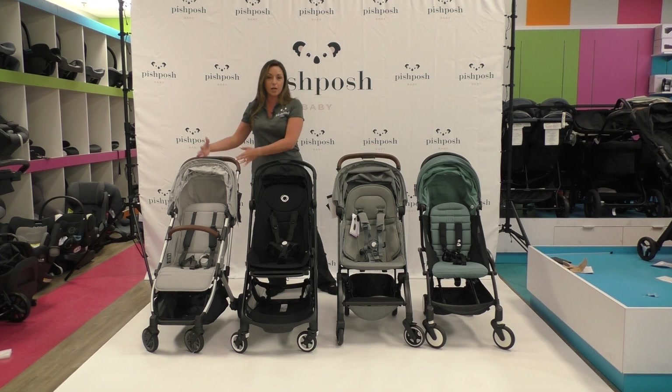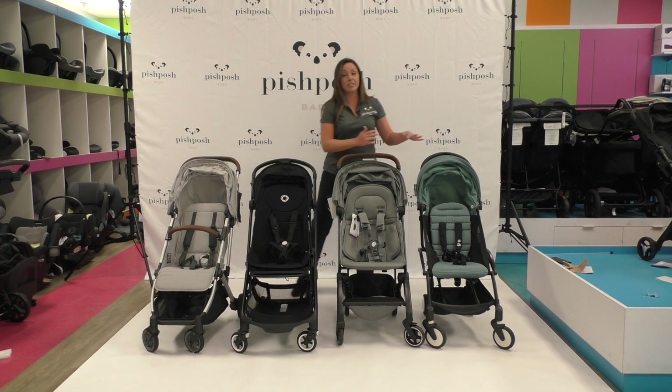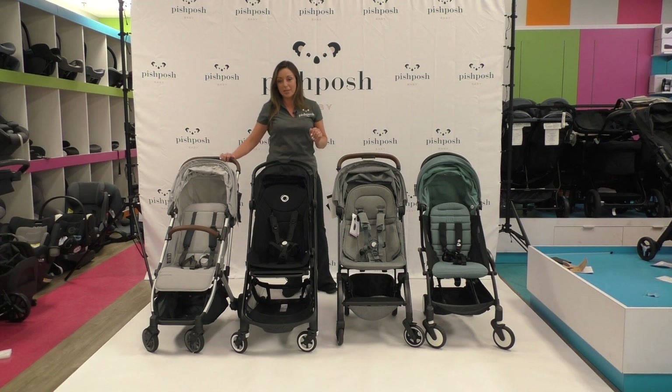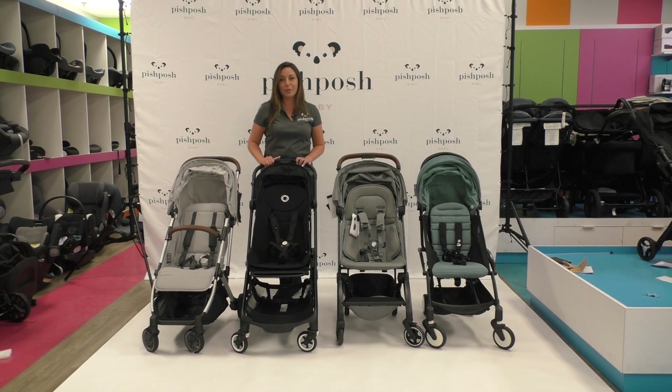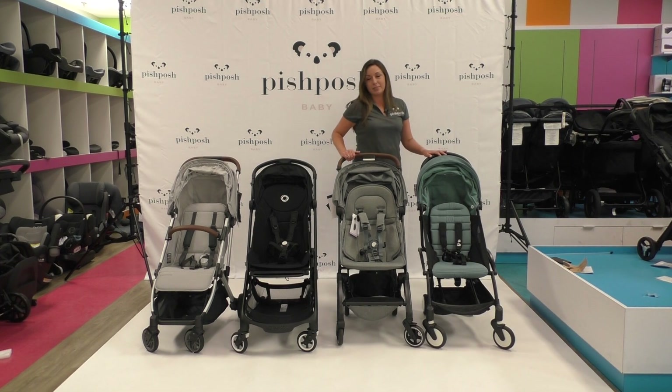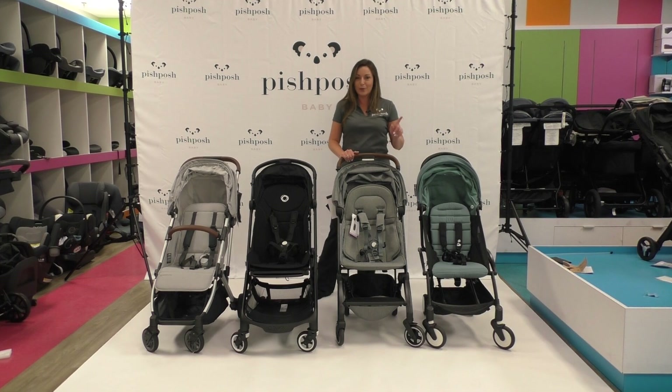We've got the larger UPPAbaby Minu over here, and it kind of goes down the line to the most compact Baby Zen Yo-Yo 2. So like I said: UPPAbaby Minu, Bugaboo Butterfly, Joolz Air Plus, and Baby Zen Yo-Yo 2. Let me tell you all about the differences.